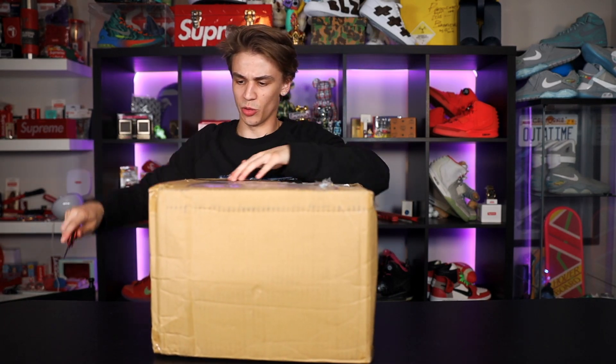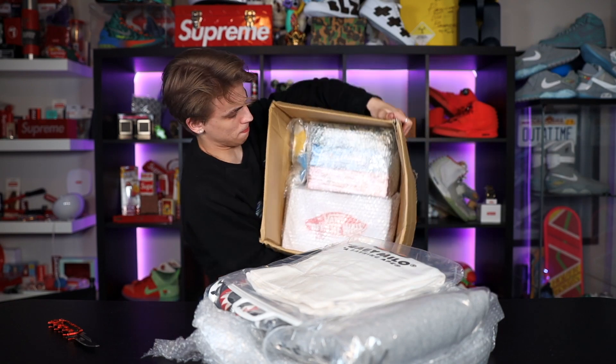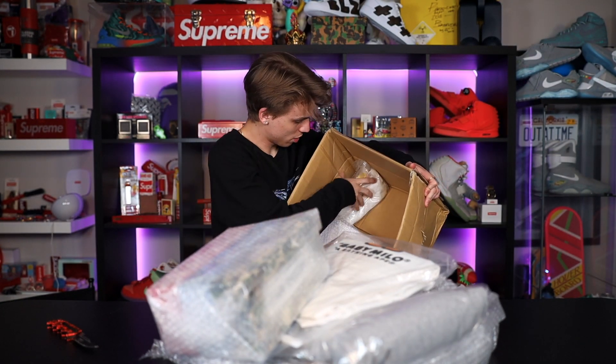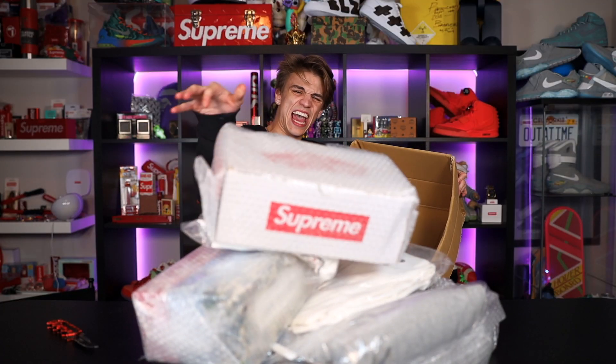That was the first box! Let's break down the second one — never gets old. This one is loaded with stuff, and another Supreme Van!